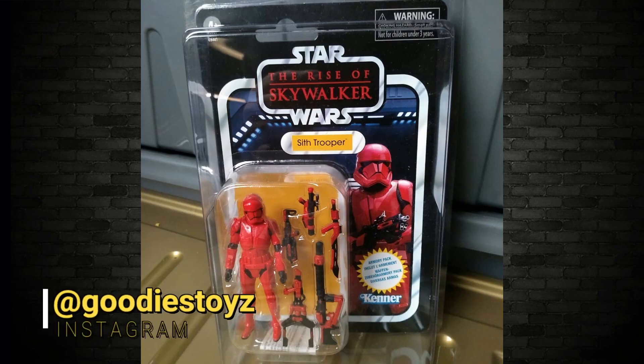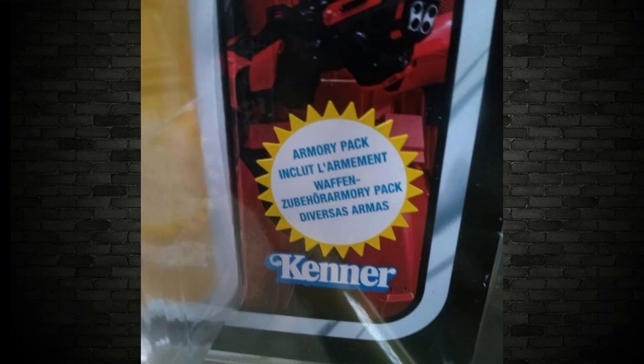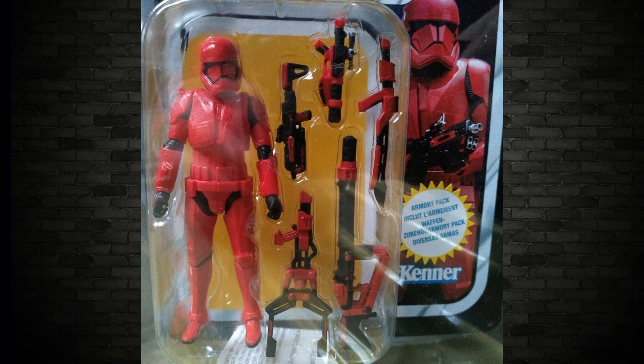The first bit of news is the Sith Trooper in the Vintage Collection — it is being shipped out to you guys. The first one I found is from Aussie Boy Goodies Toys — fantastic, got that shipped in. A lovely, nice, clean, minty, fresh, beautiful-looking action figure. Well done, my friend.